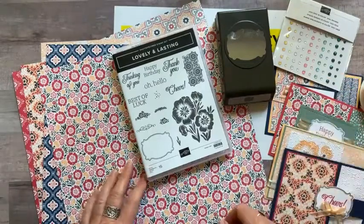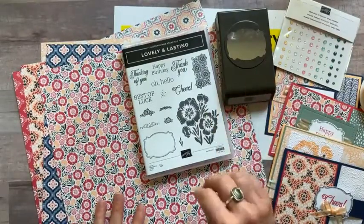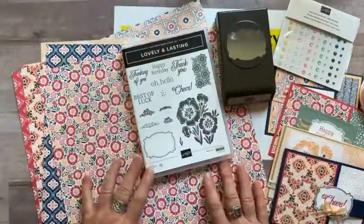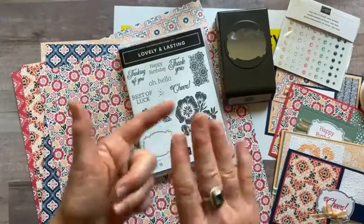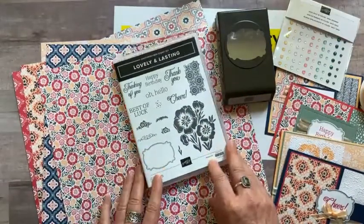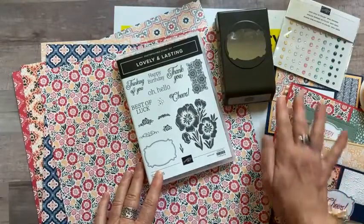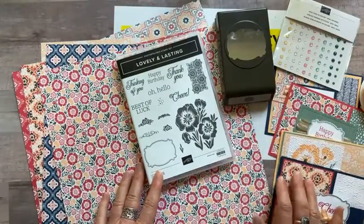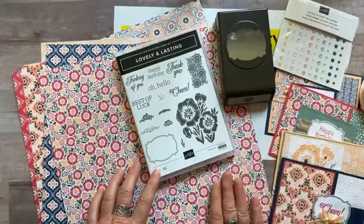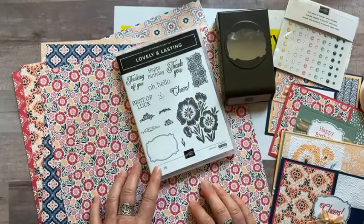Option 2 ($33) is for those who already have both the stamp set and punch — you get a quarter-pack of the paper, In Color Opal Rounds, a full bolt of ribbon, all parts and pieces to make two of each card, plus the PDF tutorial. Option 3 is just the PDF tutorial for $15 — or free for my downline Inkspired Stampers. Option 4 ($12) is for my downline: all parts and pieces except stamping, using their own demo discount for the stamp set and punch.